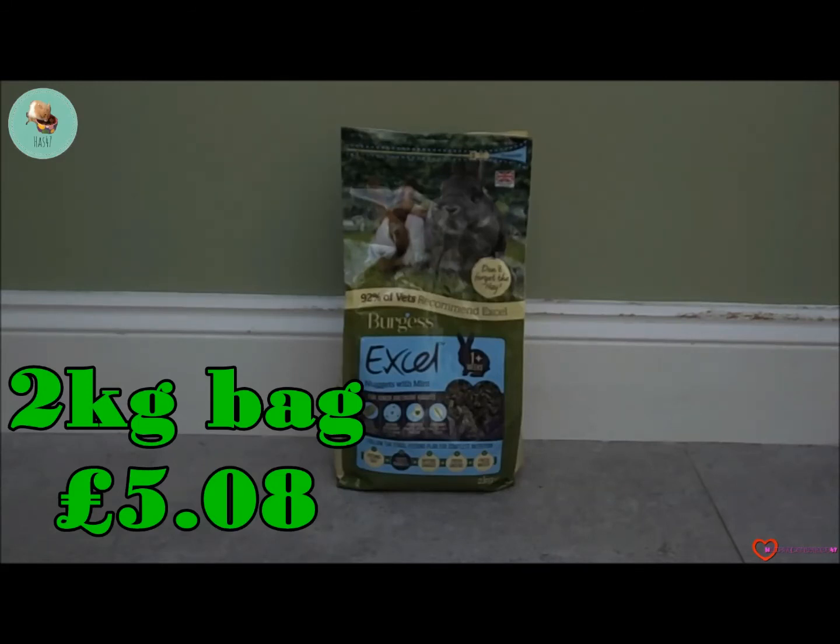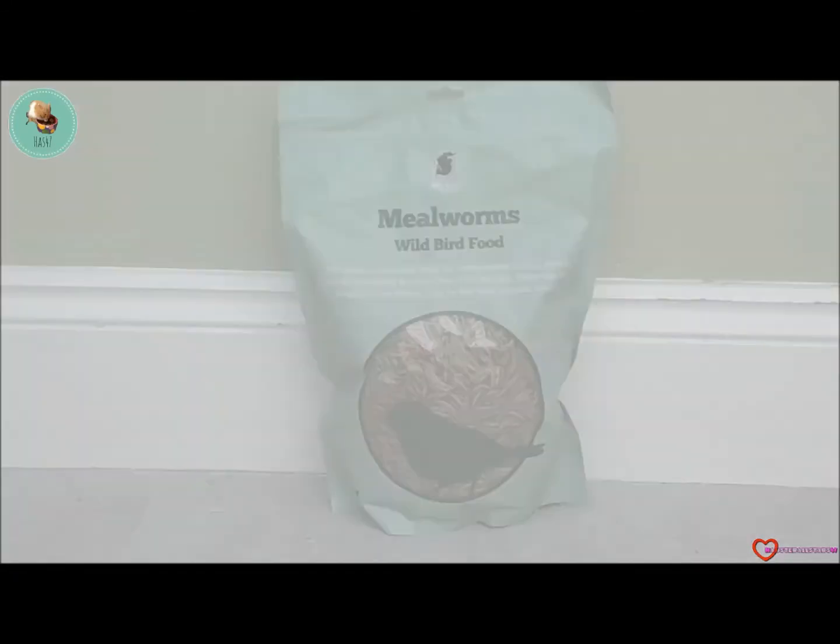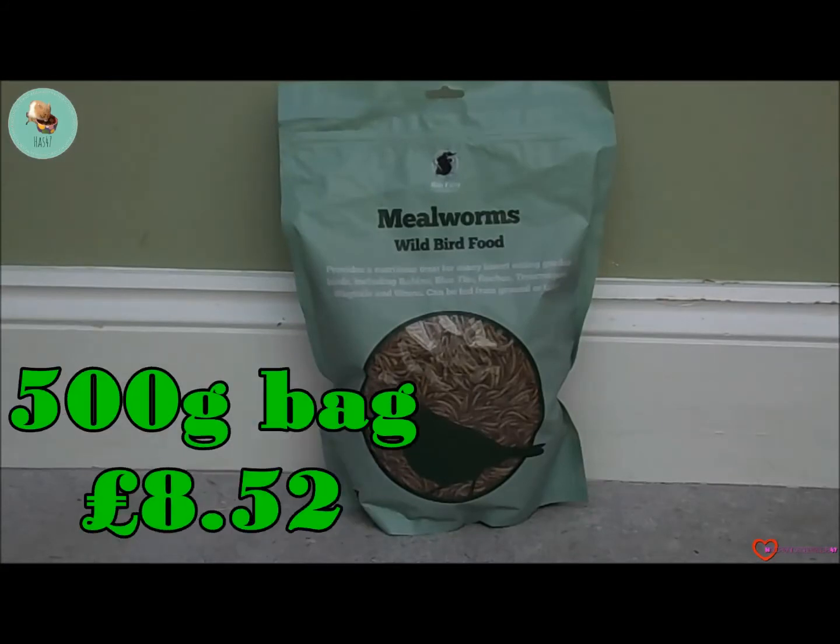This is for junior and dwarf rabbits. It's very important that you don't forget to give your rabbits a varied and nice diet, and 92% of vets recommend it. This bag is a two kilogram bag.